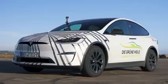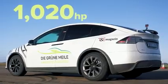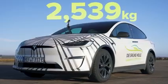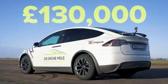Let me tell you about this Tesla Model X Plaid. It has two electric motors, and combined they put out 1,020 horsepower and 1,020 newton metres of torque. It's heavy though — it weighs about two and a half tons. It's also quite expensive, around £130,000.